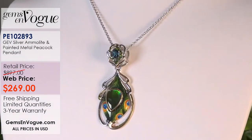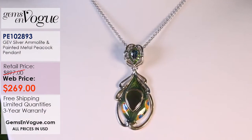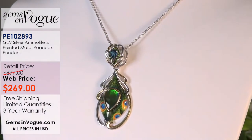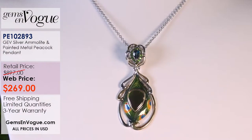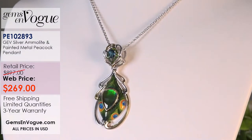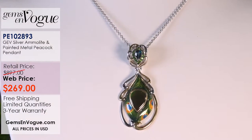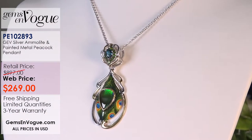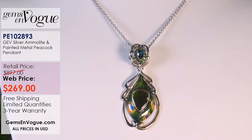The next piece is a sample we had proposed — it has painted metalwork. I always loved the peacock, so we took a pear-shaped Ammolite, custom made this piece, and had it hand-painted in Moscow. It's the only one I have, and then it's gone. It was a sample that was never bought for air — I think they made a mistake not running it. It's one of a kind, only 269 dollars.